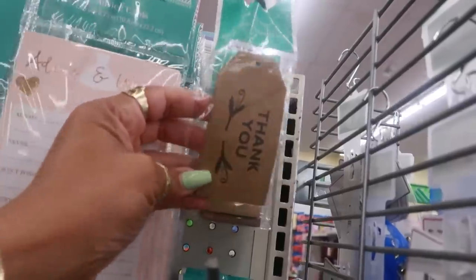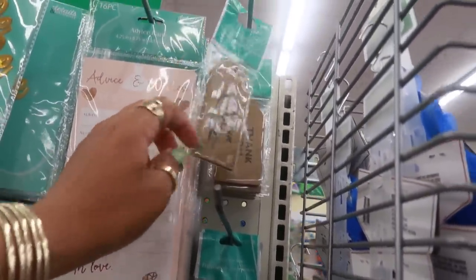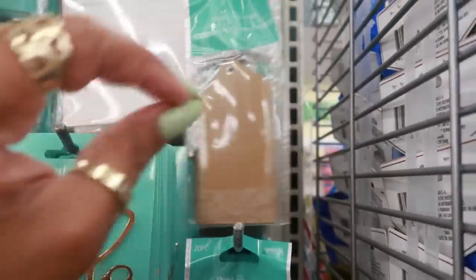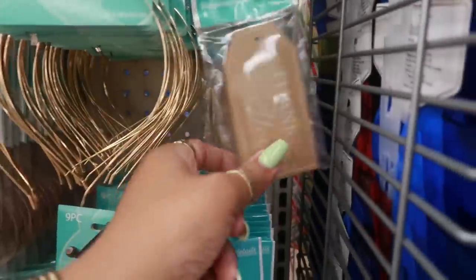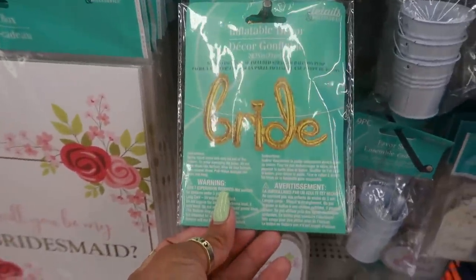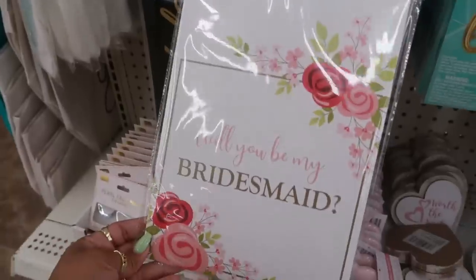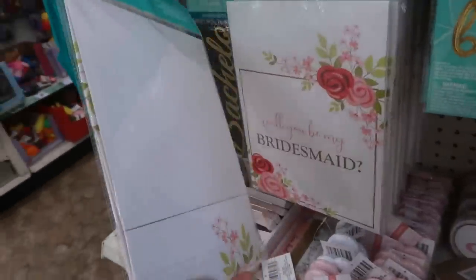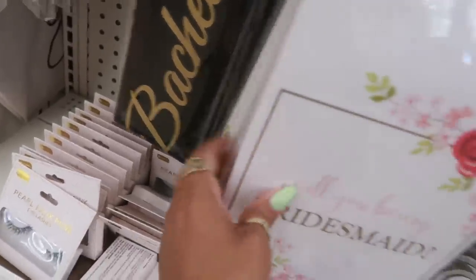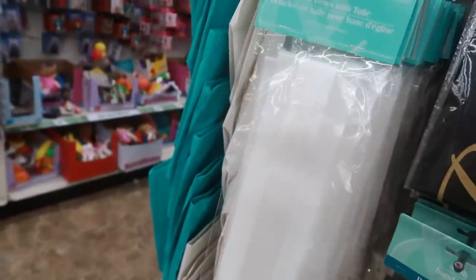You've got some thank you tags - those are nice. Those could be used if you're a reseller sending off a package, or if you're doing crafts making little embellishment tags. There's an inflatable bride balloon. And look at that gift box - 'Will You Be My Bridesmaid?' So when you're choosing your bridesmaid you can give her a gift. And there's a bachelorette sash.